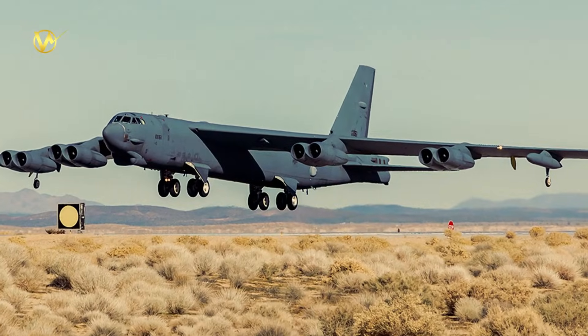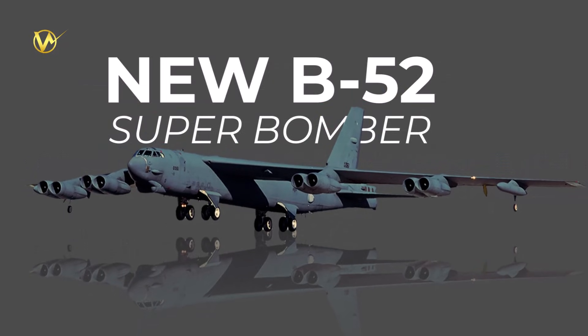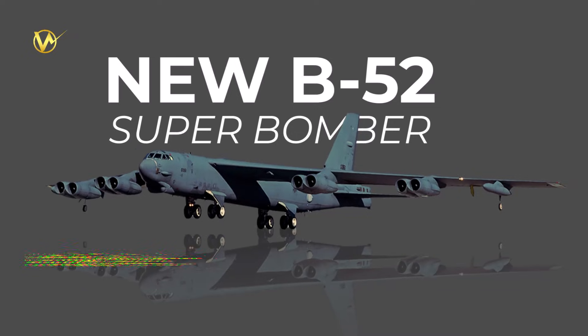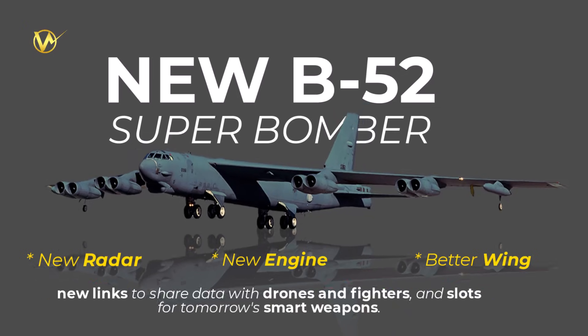In a big step for U.S. military aviation, Boeing has handed over a freshly upgraded B-52 bomber to the Air Force. This isn't just any old plane — it's the first one fitted with a cutting-edge radar system. This delivery is part of the B-52 radar modernization program.